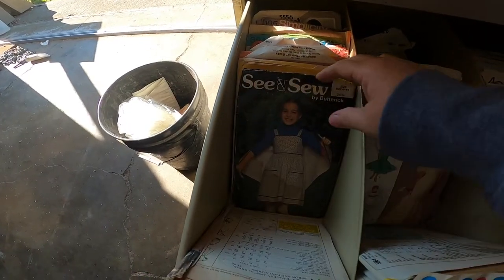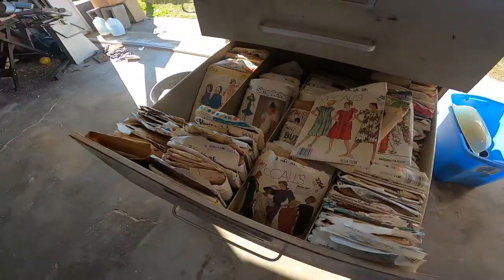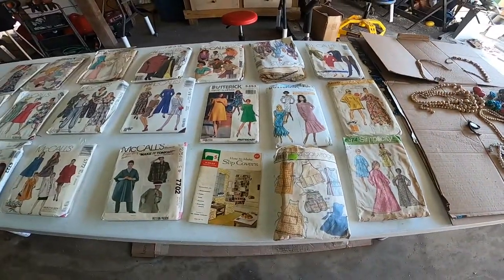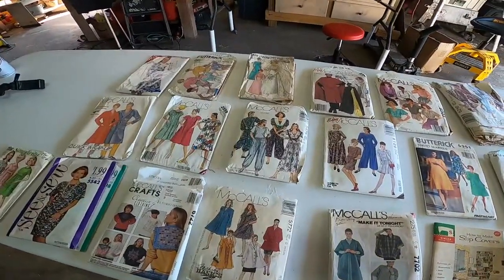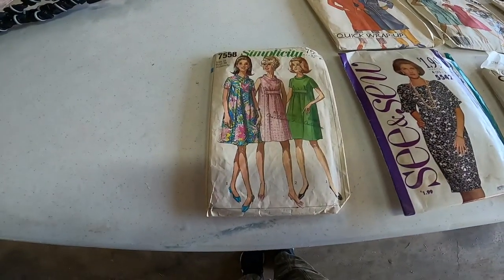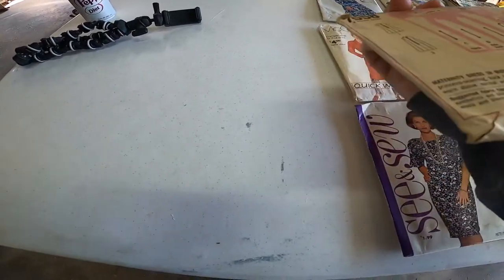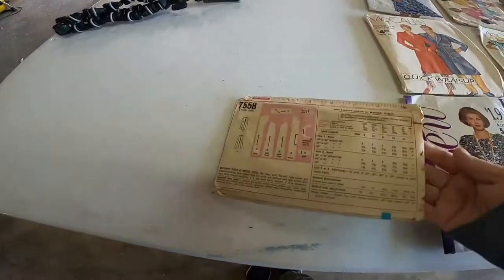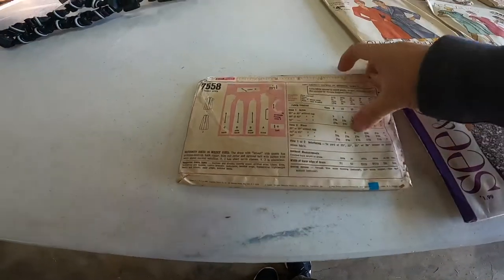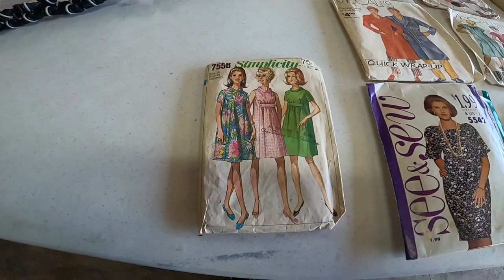I was just going to start going through them and see what I've got. What I'm doing is spreading them out on the tables. They have some really cool ones like this one right here — that's probably from the 60s. Let me look up a date on that one. That one is 1968. These are my favorite ones.